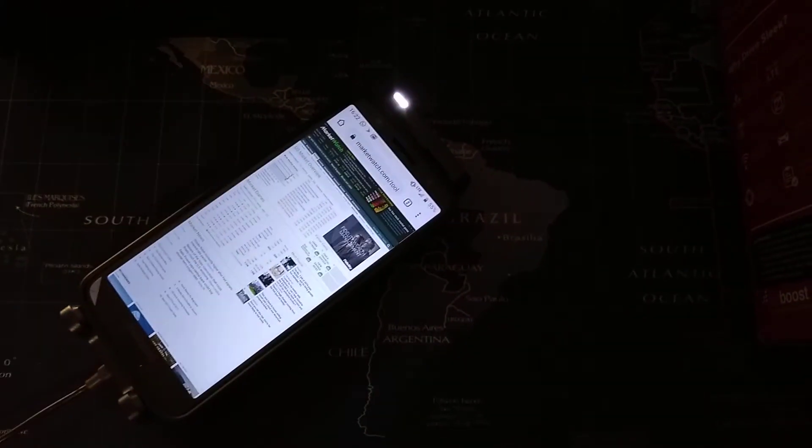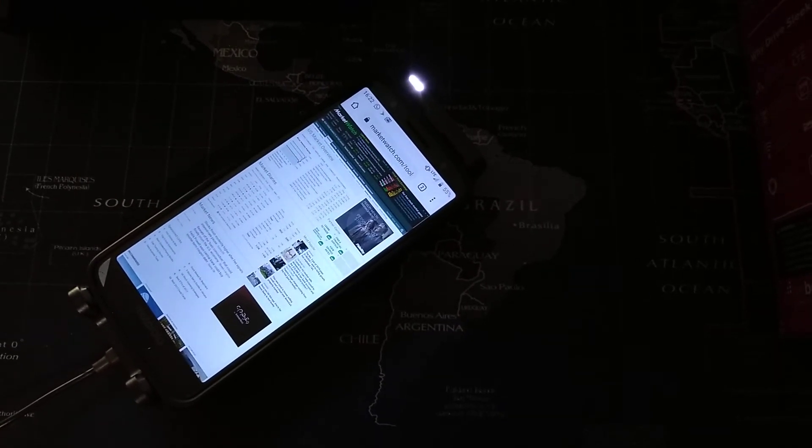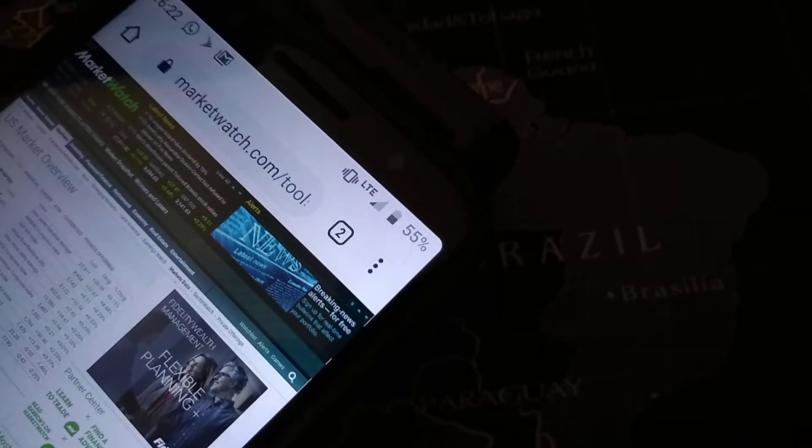So we've got a usable LTE signal. And this is just with the setup kind of haphazard outside — I've got the magnet mount sitting in a window ledge, so it's far from ideal. If I upgraded the antenna, this signal would probably be even better.